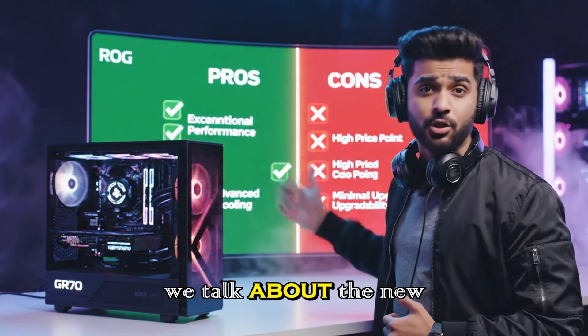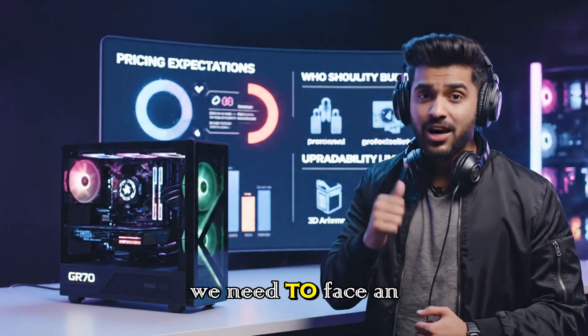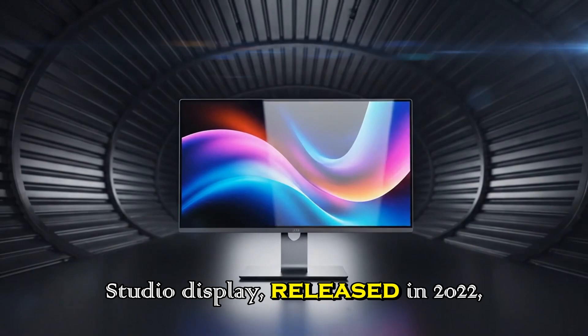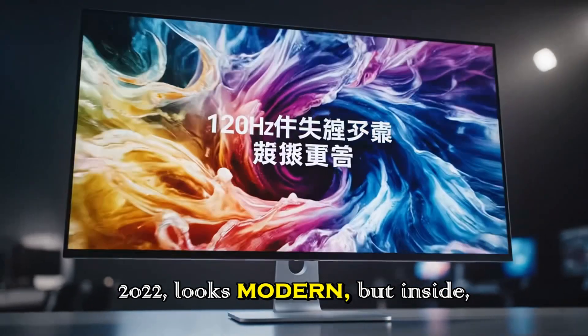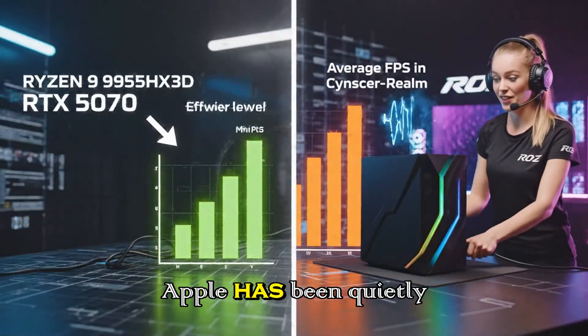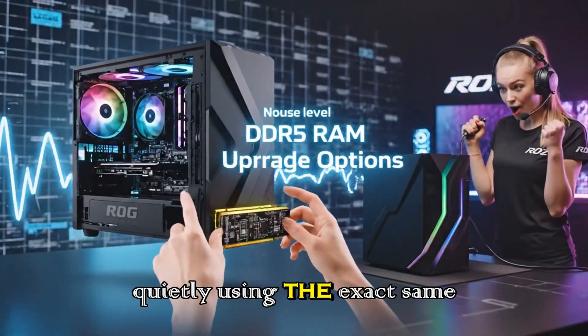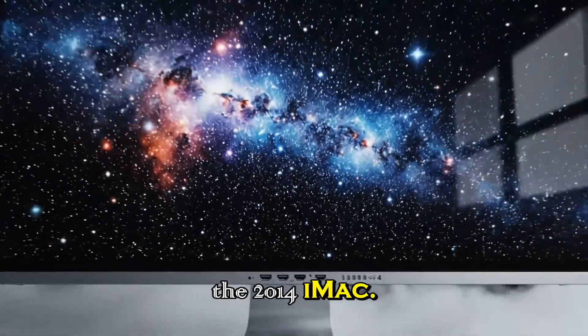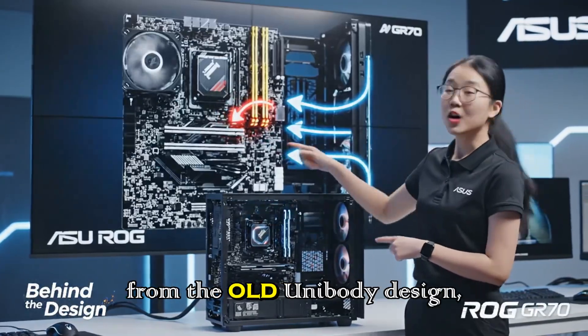Before we talk about the new stuff, we need to face an uncomfortable truth. The current Studio Display, released in 2022, looks modern, but inside it's anything but modern. Apple has been quietly using the exact same 27-inch panel from the 2014 iMac — yes, the same one from the old unibody design.